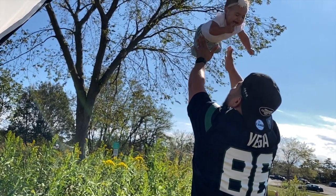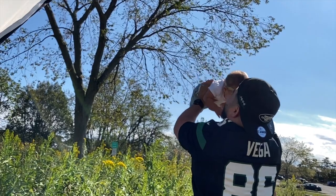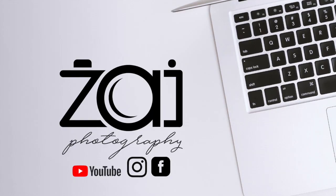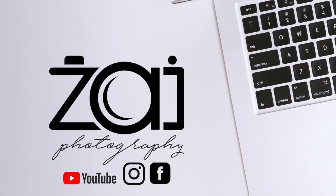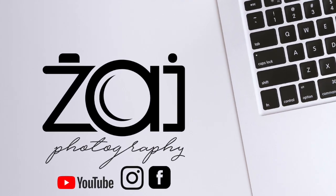Thanks for watching. Be sure to subscribe because I am going to be sharing all my secrets behind all of my sessions and all of the equipment that I use. I will see you in the next video. God bless.